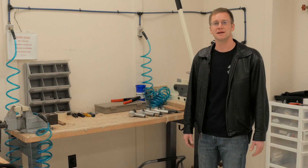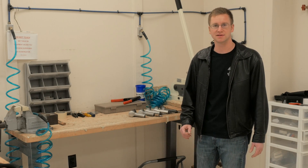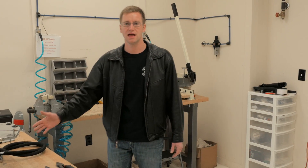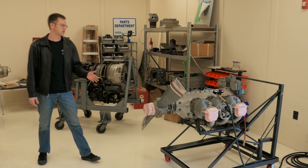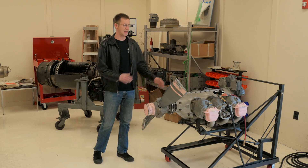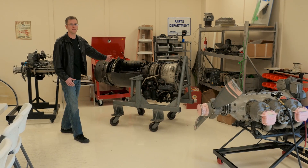Right now we're in our workshop where we will teach you the essential skills to pass your practical exam. Such skills could be riveting, safety wire, and flexible hose. Other projects we cover are the reciprocating engine with magneto timing and the compression check. We also get into the ins and outs of our turbine engines.